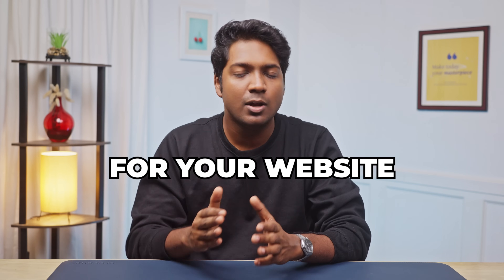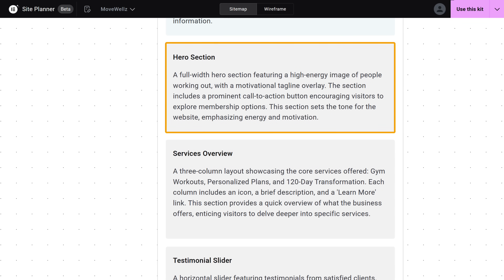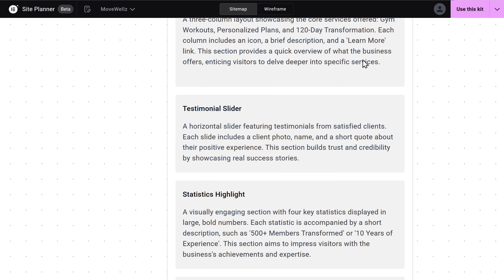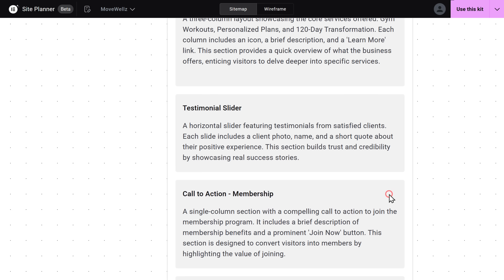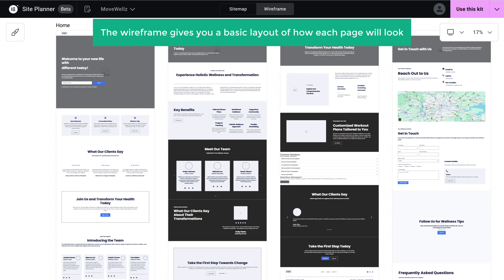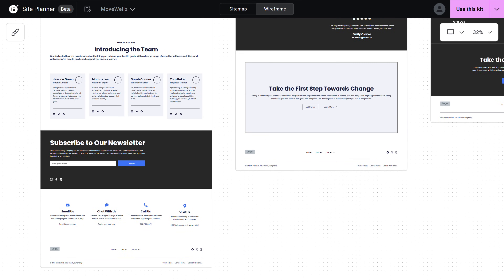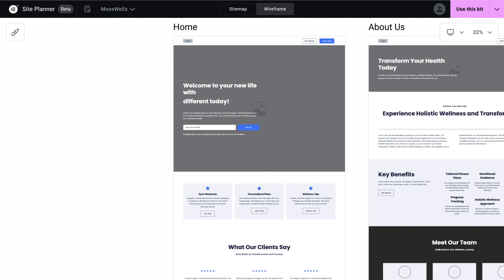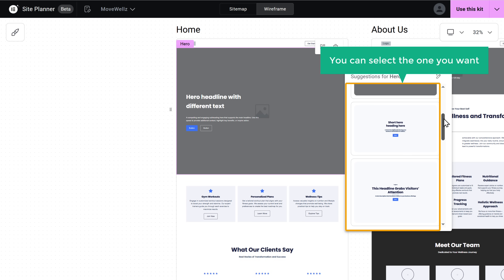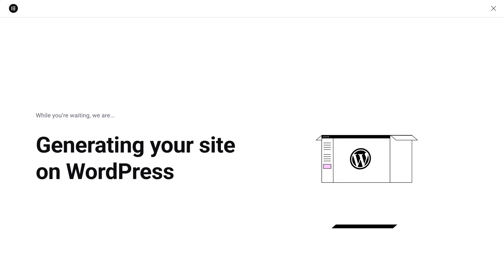A sitemap is a structure for your website which shows the pages added to your site. If you want to make any changes, you can do that easily. If a particular section doesn't match your website, just hover over it and click Regenerate to get a new version. If you want to remove any section, just click Delete and it will be removed. Once everything looks good, let's go to Wireframe. The wireframe gives you a basic layout of how each page will look. You can check out each section, and if you want to change anything, hover over it and click to get different section options. Once you're done, click Use This Kit and Elementor will generate a downloadable file.